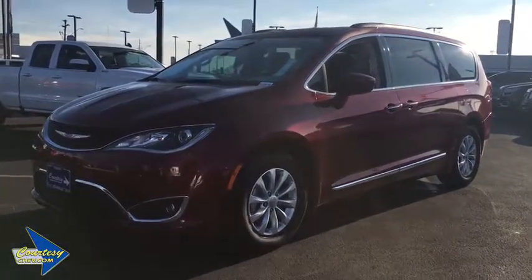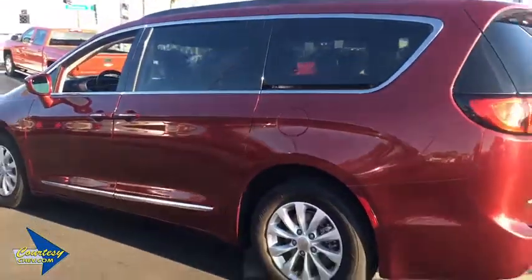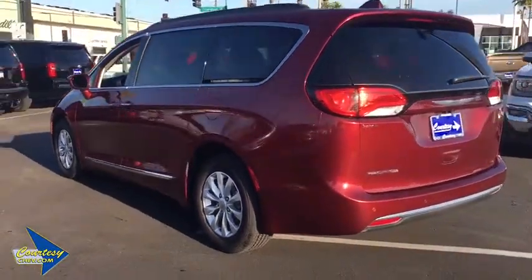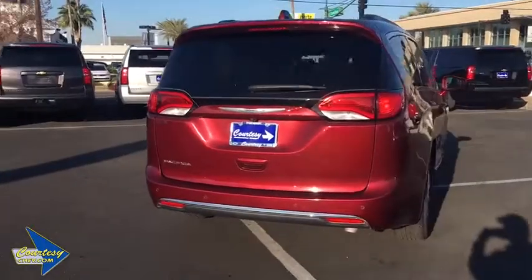The 2017 Chrysler Pacifica. The Pacifica crossover features the driving attributes of a sedan and the utility and space of a minivan or SUV. The Pacifica has top-notch safety scores, an upscale interior, and a spacious cabin that leaves room for your family to grow. This vehicle has less than 65,000 miles.